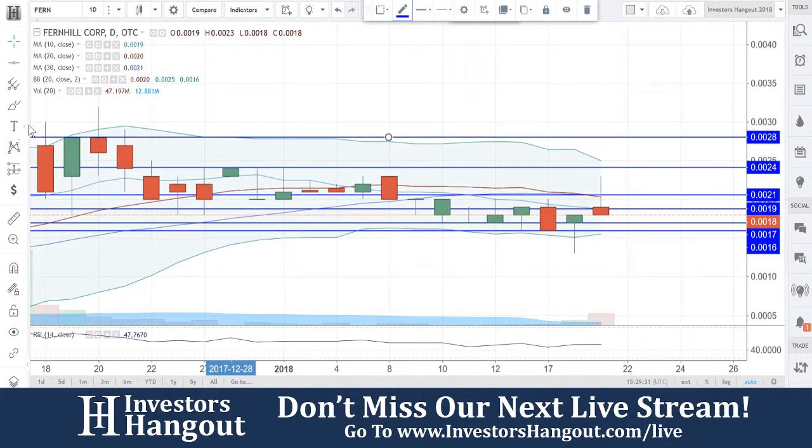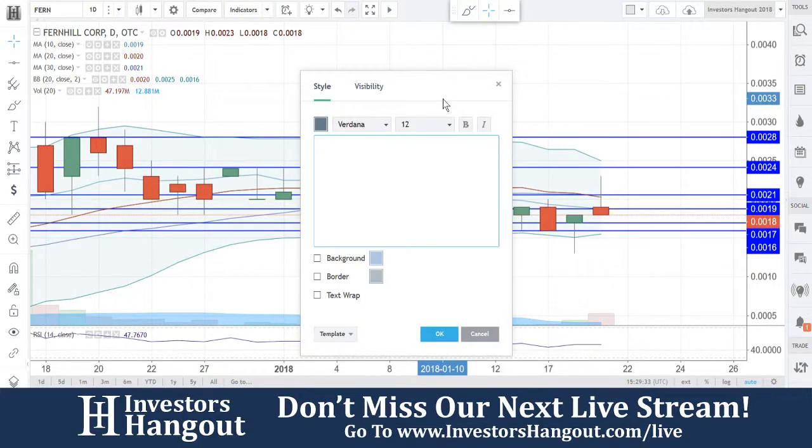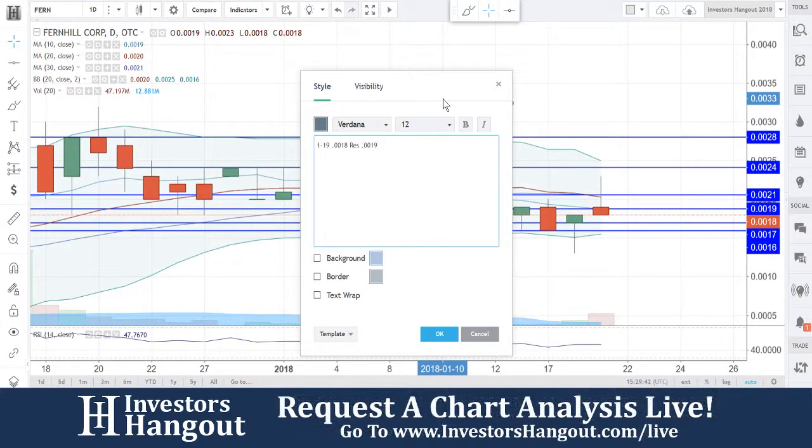That's what we're going to be watching for with FERN. Let's go ahead and put in our notes for today's date, 1/19, followed by 0.0018 for the current price. Resistance levels are going to be at 0.0019, 0.0021, 0.0024, and 0.0028. Support is at 0.0017.